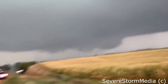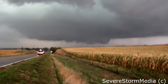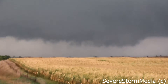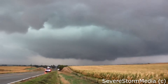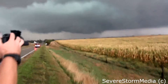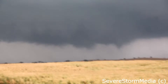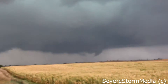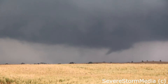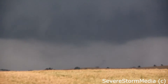Holy shit. Look at this thing. Look at the tornado — oh no! Holy cow. Look at the tornado. Here comes the rear flanking downdraft. Oh my God. Look at that — there's corn stalks flying. Oh. Look at this thing. There's a vortex right there. There's a vortex right there.